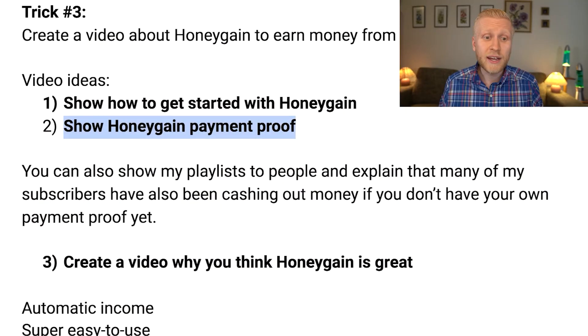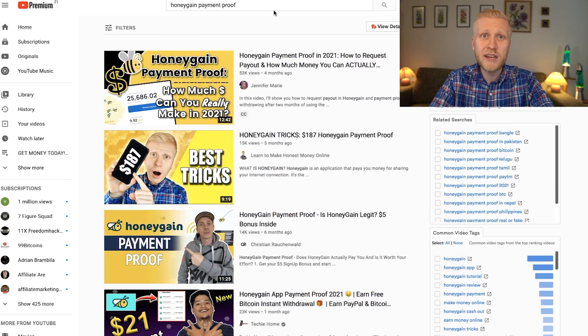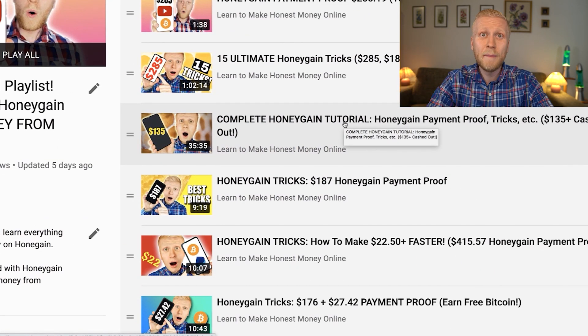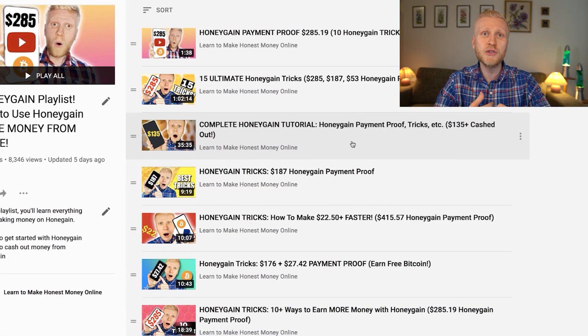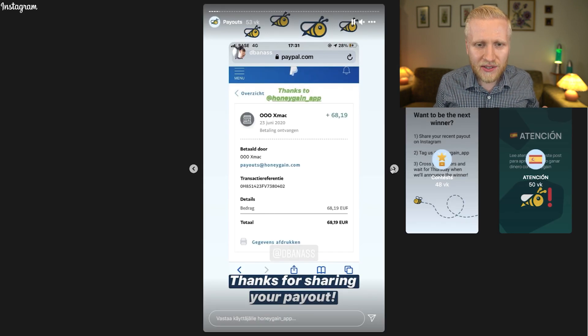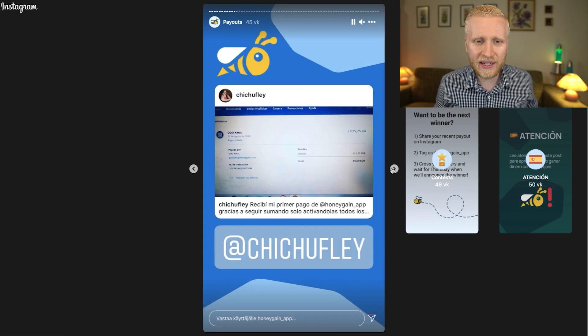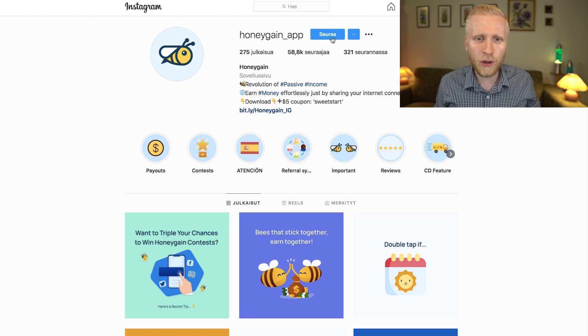Second, show Honeygain payment proof. Many people are searching on YouTube for Honeygain payment proof. You can show how you are earning money and when you cash out. People see it's a real app that's paying money. If you don't have your own payment proof yet, you can show from my playlist that I am earning and that my YouTube subscribers are earning. Once you cash out yourself for the first time, you can share that too. You can also find lots of payment proofs on the Honeygain Instagram page — there are dozens of real payment proofs from real people worldwide earning with Honeygain automatically.